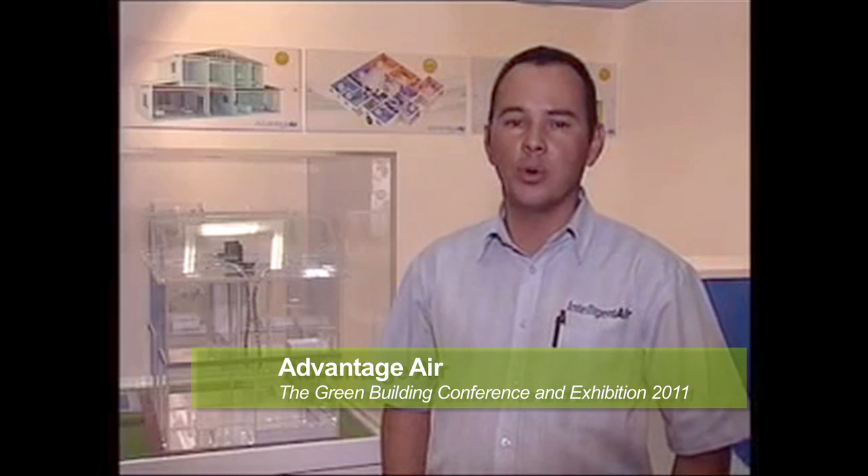Advantage Air, the company itself has been established on the South African market for about 13 years. Our head office base is in Australia and has also been set up there for about 23 years. We do specialize in the research and development of air conditioning accessories, and Advantage Air imports the products to the South African market and distributes all around South Africa with branches in Johannesburg, Durban and Cape Town.